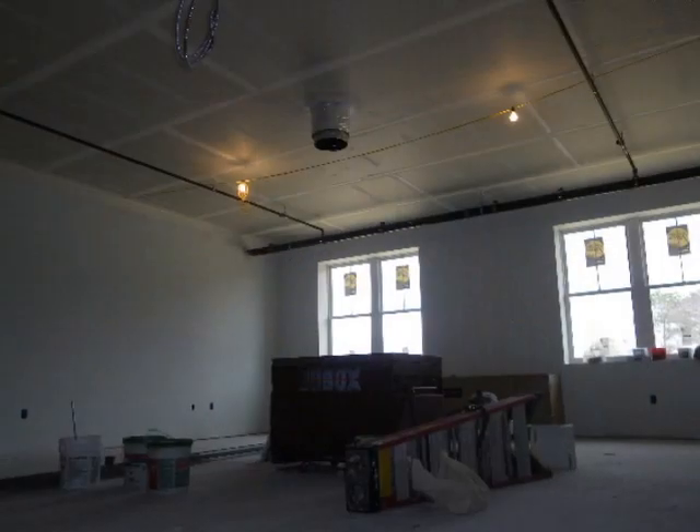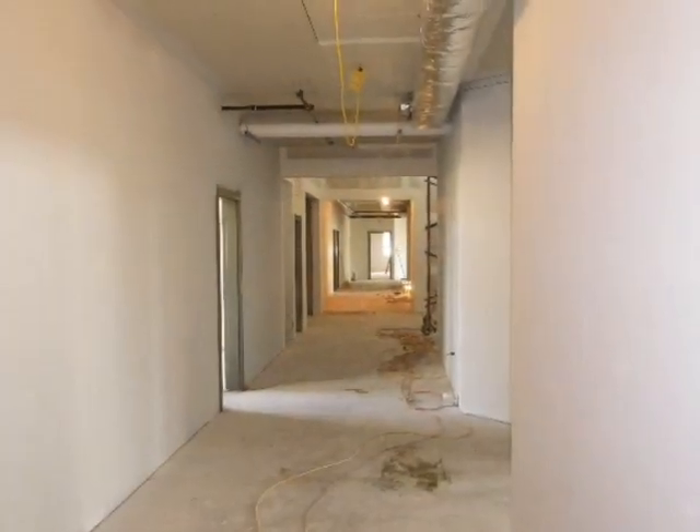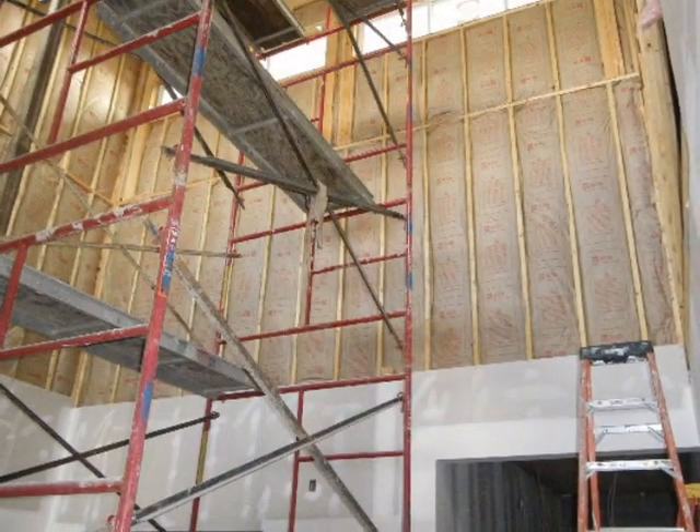Here, one of the classrooms is getting ready to have the drop ceiling installed. The hallway — even in the hallway, it's nice and bright. There's more insulation. Still hanging some of the drywall.